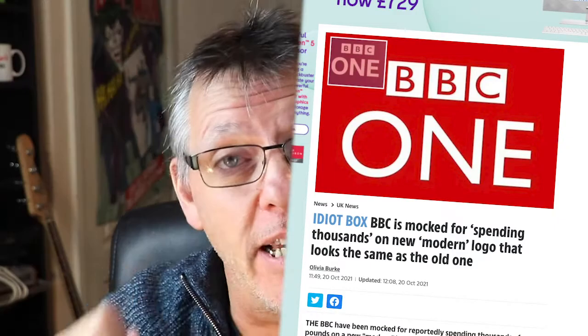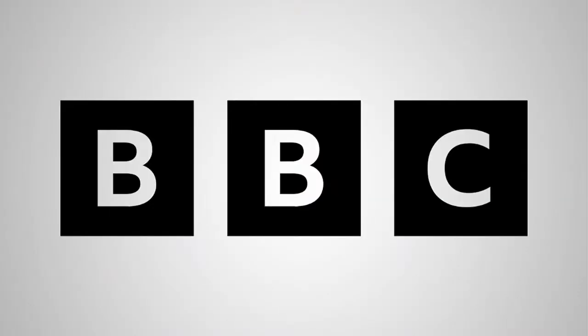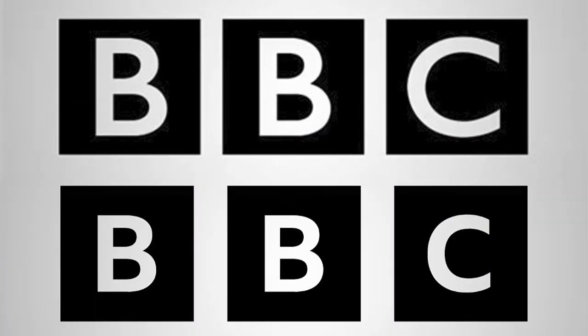I'm going to rant quite a bit. As you may or may not be aware, the BBC have changed their logo and it looks like this now. It is different — it used to look like this, but now it's like this. Old one, new one. It's incredibly subtle, so you can probably see why the general public have gone a little bit ranty about this.